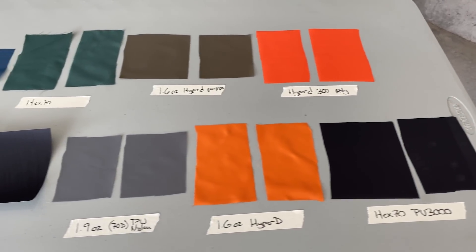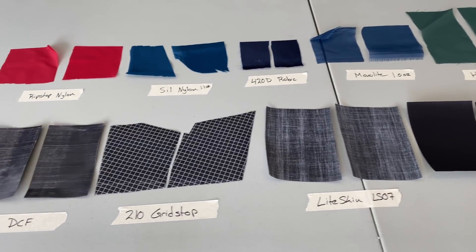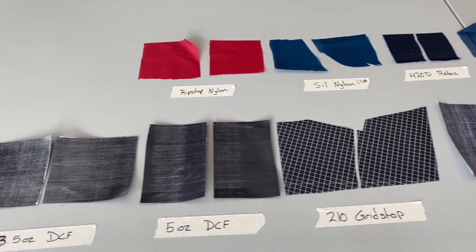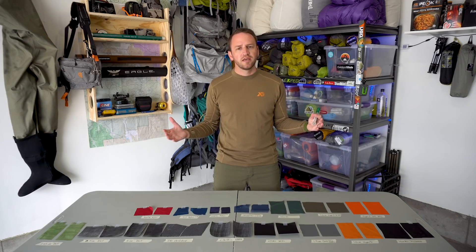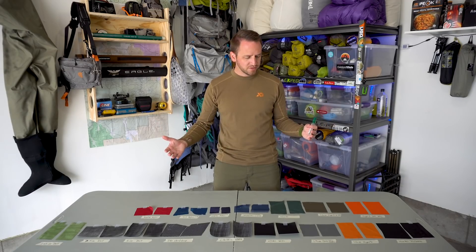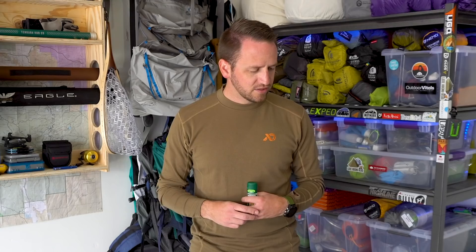This is a topic that has been talked about several times — people say don't put DEET on outdoor fabrics, don't put it on your jackets, and be careful with it because it will burn your fabrics. That's what I want to test today. I've got everything from Dyneema Composite Fabric to Ripstop Nylon, Sil Nylon, polyester fabrics, X-Pack, just all sorts of things. There are plenty of other fabrics not here on the table, but this is what I had access to — some people donated some samples to me.